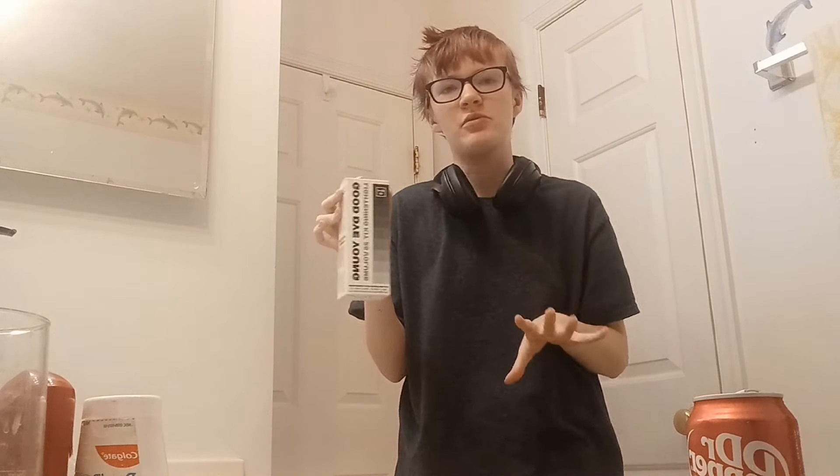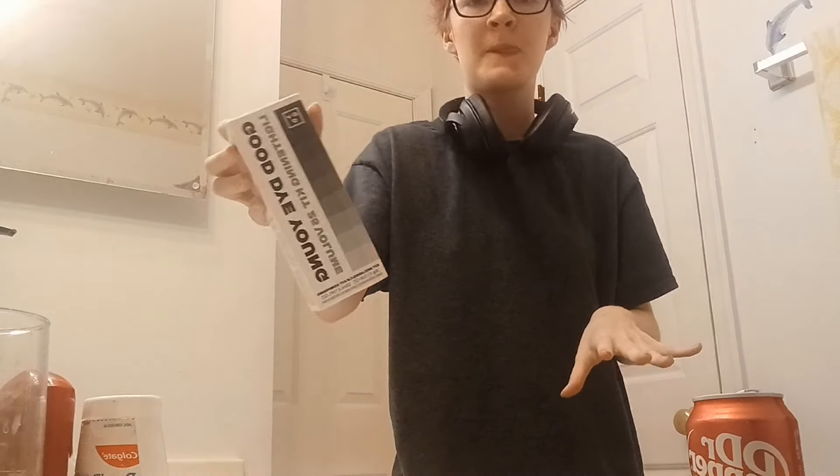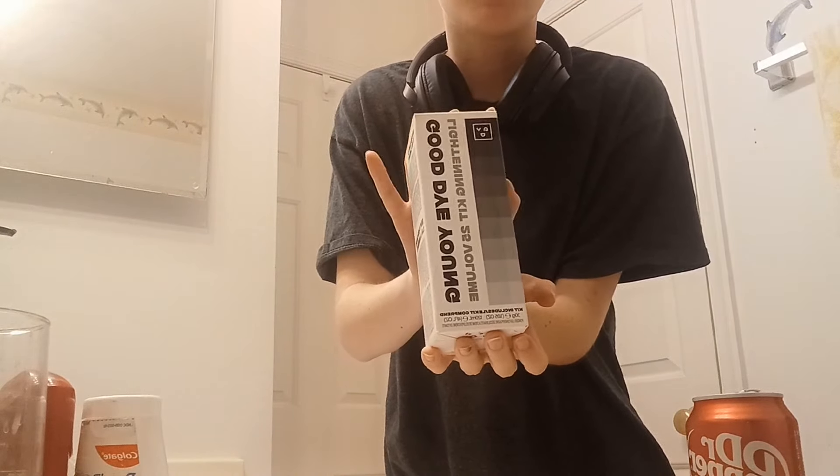The bleach I'm using today is the — giving 2016 makeup YouTuber energy — Good Guy Young Lightening Kit. It's 25 volume. I've bleached my hair several times and I still don't understand what volume means. I think it's just the strength of the bleach — stronger or weaker — but don't ask me to explain it further.